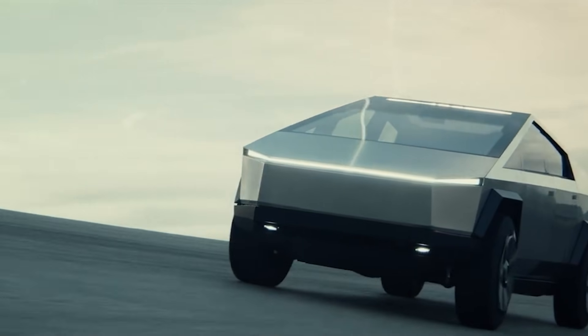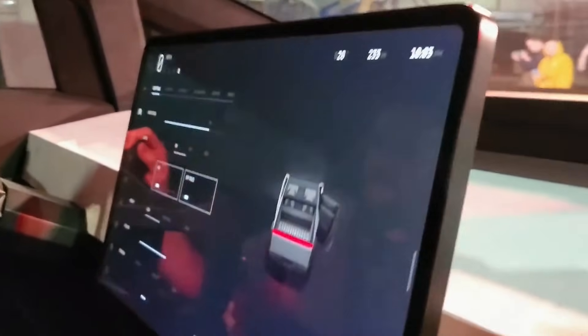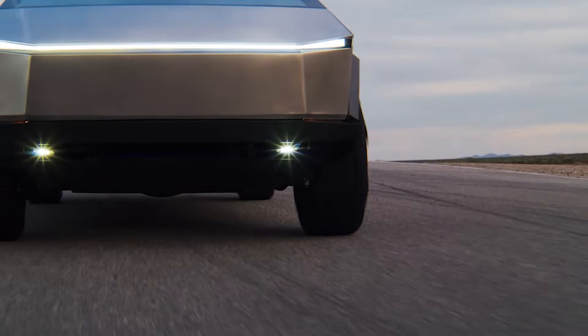What do you think about the new and improved revisions made on the all-electric Cybertruck? Let me know your thoughts by leaving a comment in the comment section below. Thanks for watching!